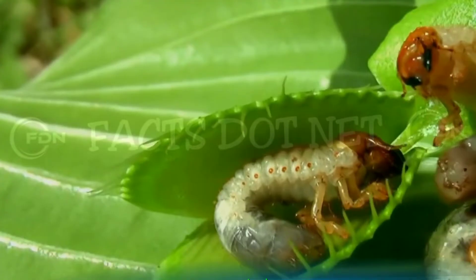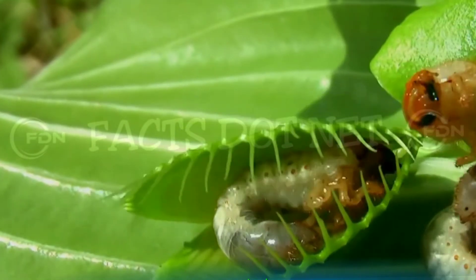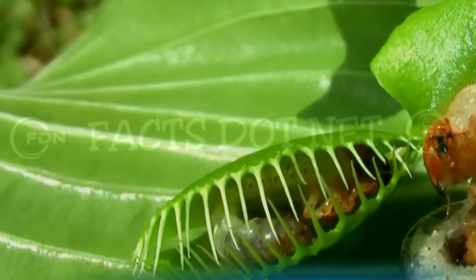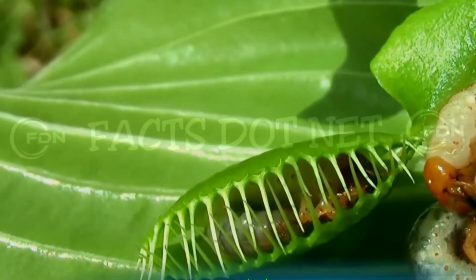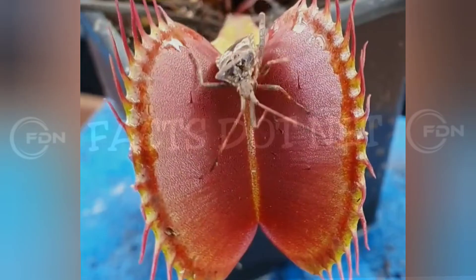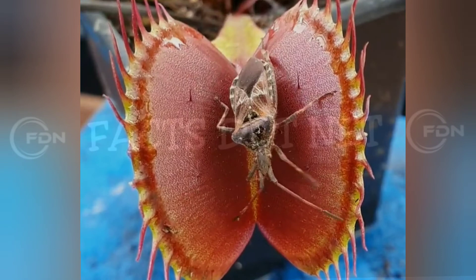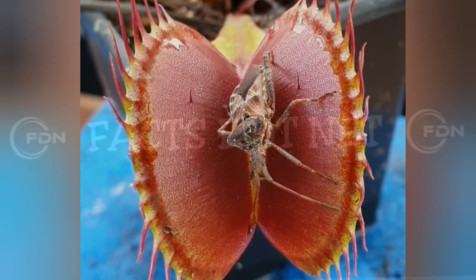The Venus flytrap is highly adapted to its insect-eating lifestyle. It is able to detect the size and type of prey that it captures and adjust its digestive enzymes accordingly. The plant is also able to detect whether or not it has successfully captured a live insect, as opposed to a piece of debris or other non-food item, and will only initiate the digestion process if it has captured a live insect.